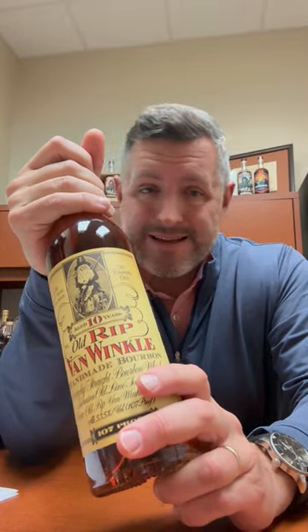But if you want something that's balanced, that's really just right in every single strike zone in terms of proof, in terms of age, in terms of mash bill, this 10-year is right where I like it. Personal preference, but go to a Bourbon World store now and enter for the right to buy this bottle of Van Winkle 10. Cheers.